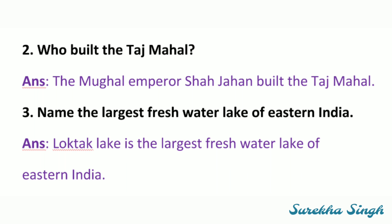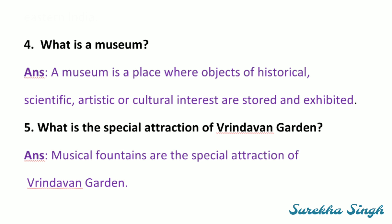Third: Name the largest freshwater lake of eastern India — that is Loktak Lake. Fourth: What is a museum? A museum is a place where objects of historical, scientific, artistic or cultural interest are stored and exhibited. Fifth: What is a special attraction of Vrindavan garden? Musical fountains are the special attraction of Vrindavan garden.